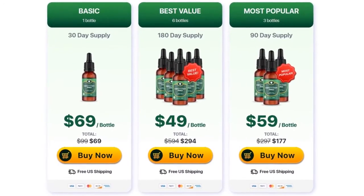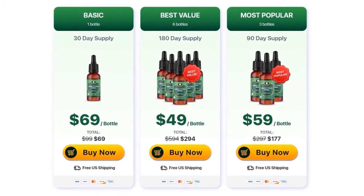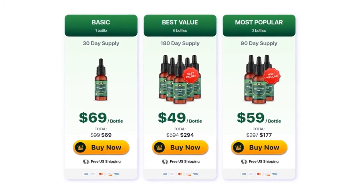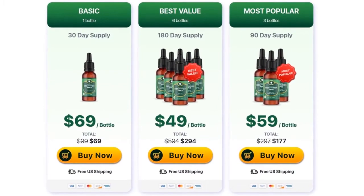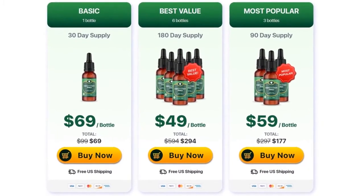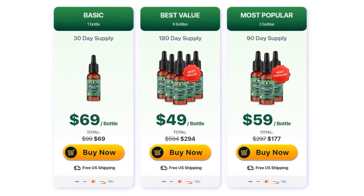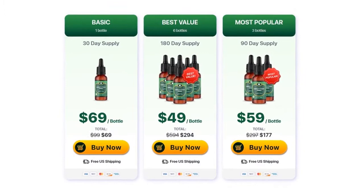The best results reported by people are between the 3rd and the 6th month of treatment. Remember that each body works in a unique way. Some people can get results in a shorter time, while others in a slightly longer time. You have to keep in mind that there is no miracle product, but if you use it correctly every day without forgetting, the results will come in a matter of time.